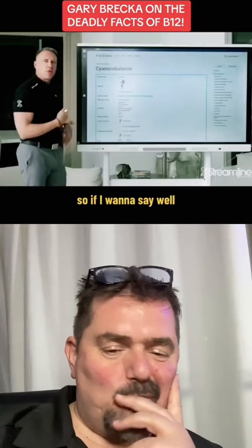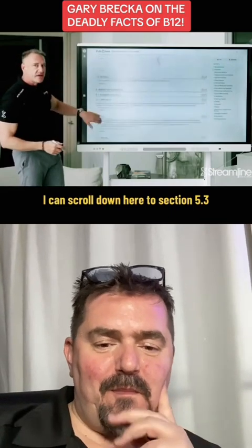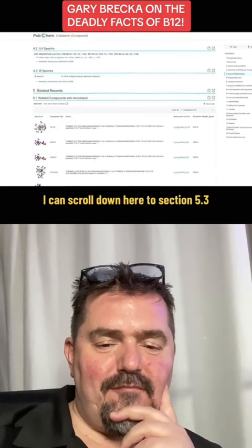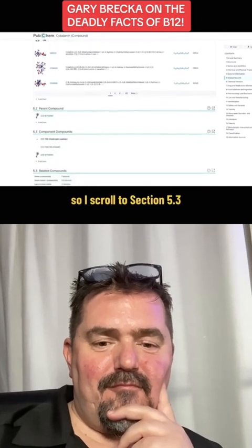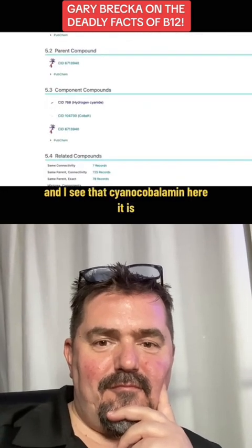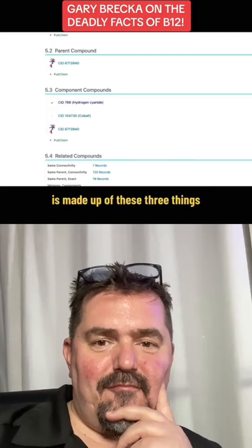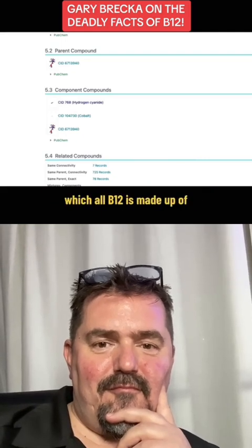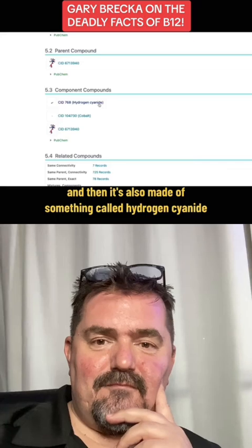So if I want to see what cyanocobalamin is made out of, I can scroll down here to section 5.3, and this is where I'll learn what this chemical compound is derived from. So I scroll to section 5.3 and I see that cyanocobalamin is made up of these three things: the cobalt metal, which all B12 is made up of, and then it's also made of something called hydrogen cyanide.